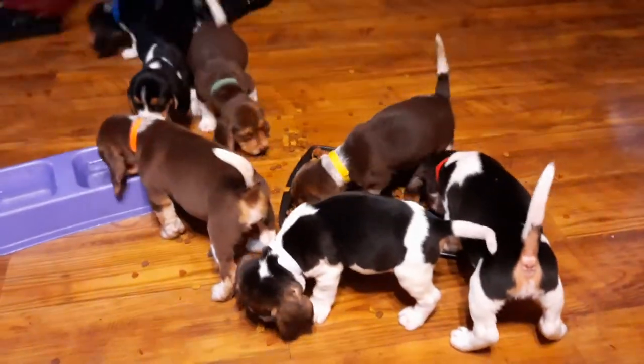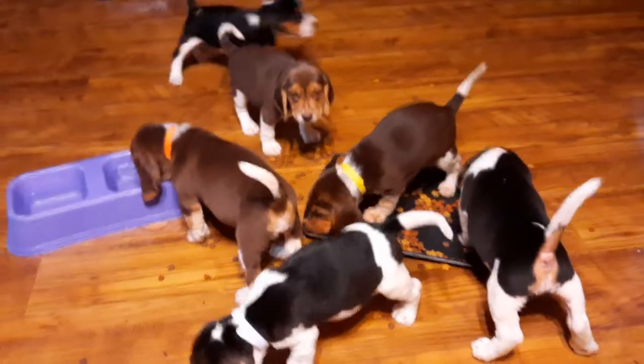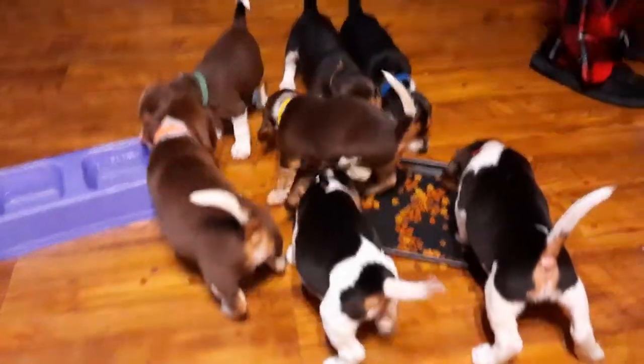Hello, this is Paul with Precious Puppies. Here is a video of our eight available beagle puppies, and I'm going to show them to you one at a time.